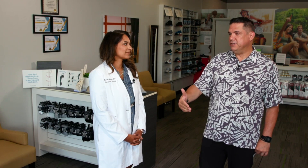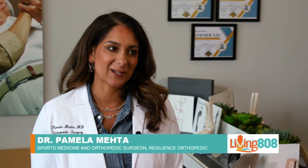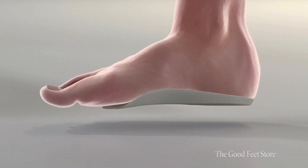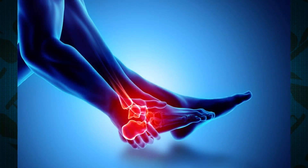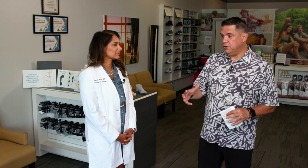Tell me why you would suggest your patients come to a store like the Good Feet Store. Believe it or not, this hard surface of the earth was not meant for humans to walk on with bare feet. Over time, those ligaments and tendons can get out of alignment and cause pain up the entire kinetic chain — from the feet, ankles, and knees, to the hips and all the way to the back. The Good Feet Store has a solution for some of that pain: arch supports.